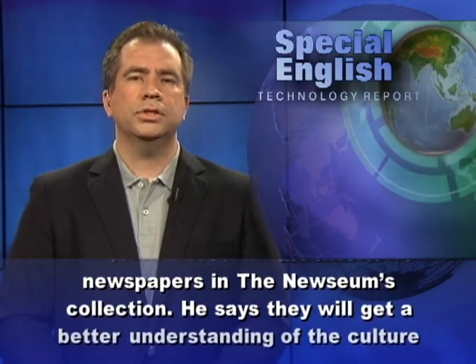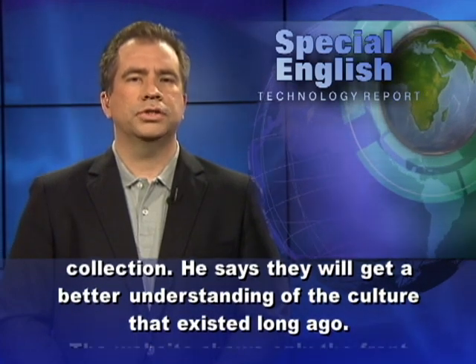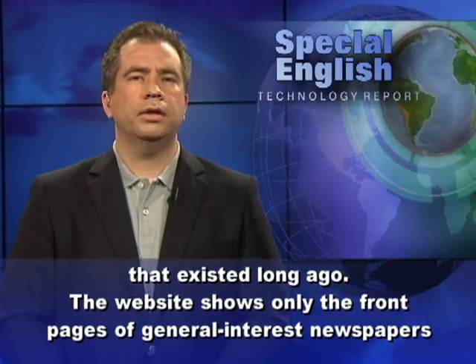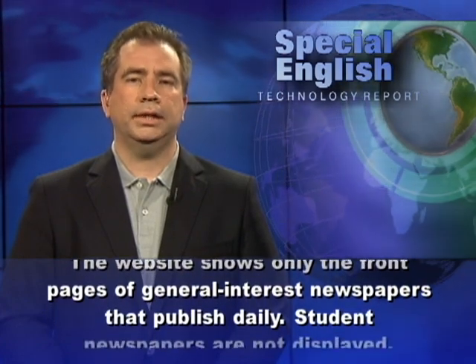Paul Sparrow says readers can learn a lot from the historical newspapers in the Newseum's collection. He says they will get a better understanding of the culture that existed long ago. The website shows only the front pages of general interest newspapers that publish daily.